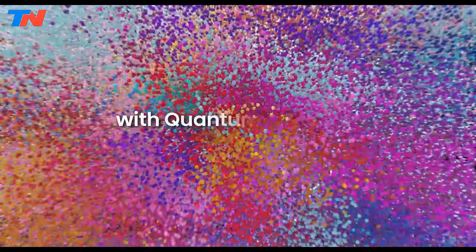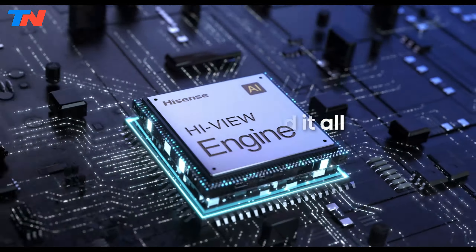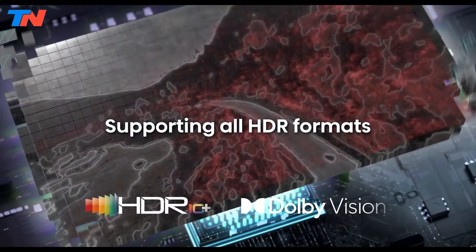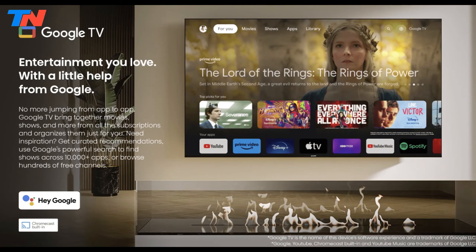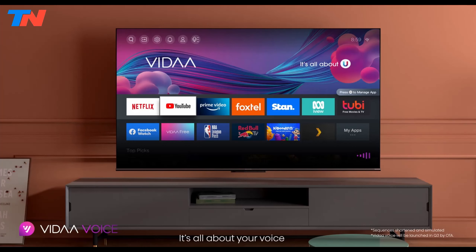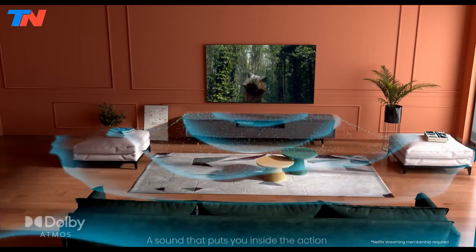Quantum Dot technology further enhances color accuracy, offering a wider color gamut for more vibrant images. Both series support 4K Ultra HD resolution, ensuring sharp and detailed visuals. Smart functionality is a highlight, with built-in platforms like Google TV providing access to a wide array of streaming services. Voice control through Google Assistant and Amazon Alexa, coupled with hands-free operation, adds convenience to the user.